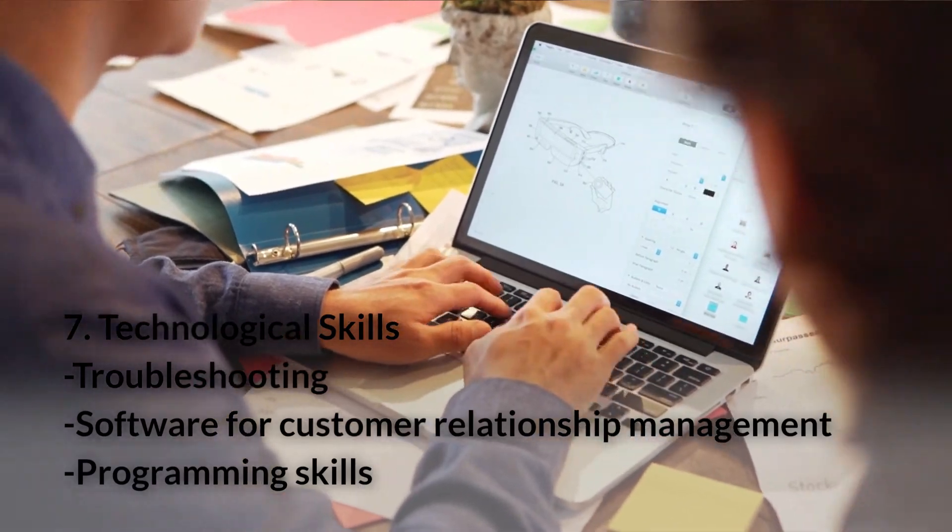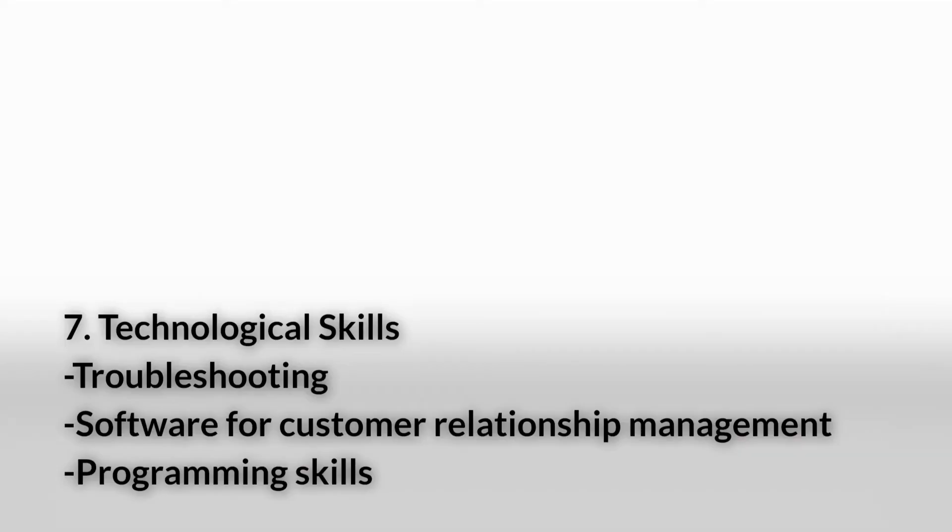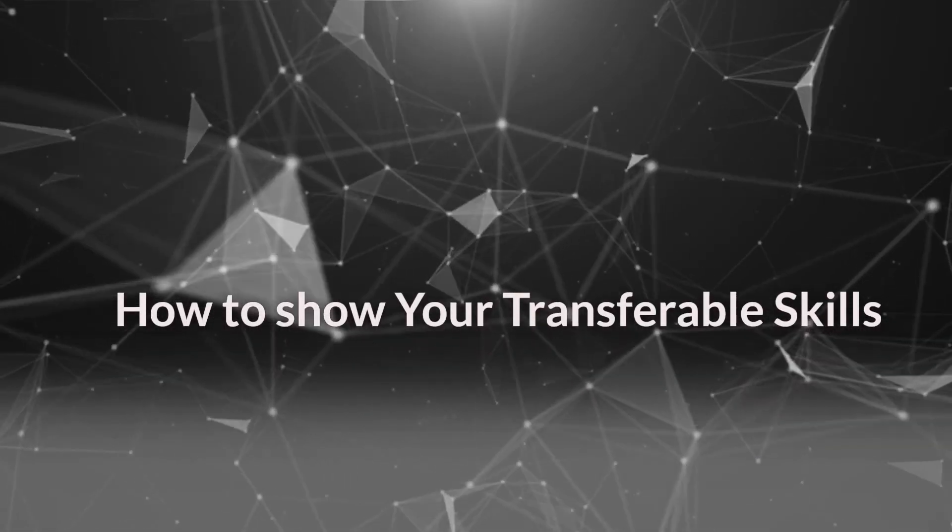Number seven: Technological skills. Technology literacy is your ability to apply new technology. Almost every job in every industry will need some level of technological skill. Some examples of technology literacy skills you can use anywhere are troubleshooting, software for customer relationship management, and programming skills.